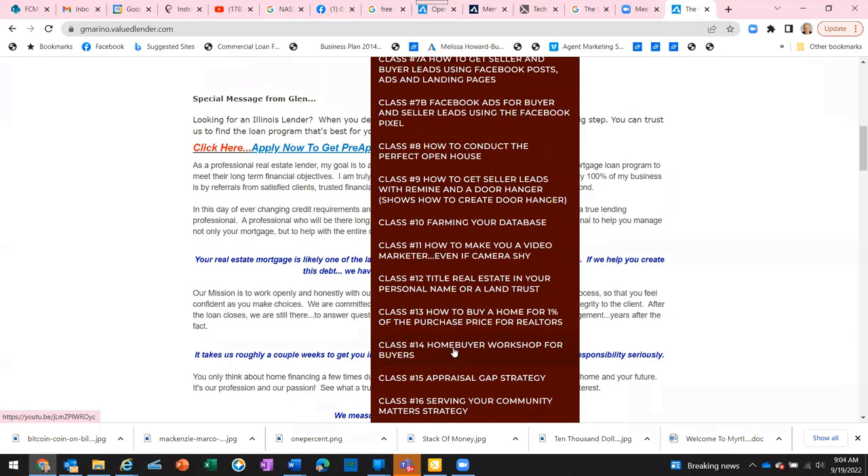If anybody is interested in partnering with First Centennial, we will be your guest speaker and you'll be the host. If you know six people who would like to learn about down payment assistance and how they can buy a home for as little as one percent, we will host that webinar for you. You'll be the emcee and introduce us as your guest speaker.